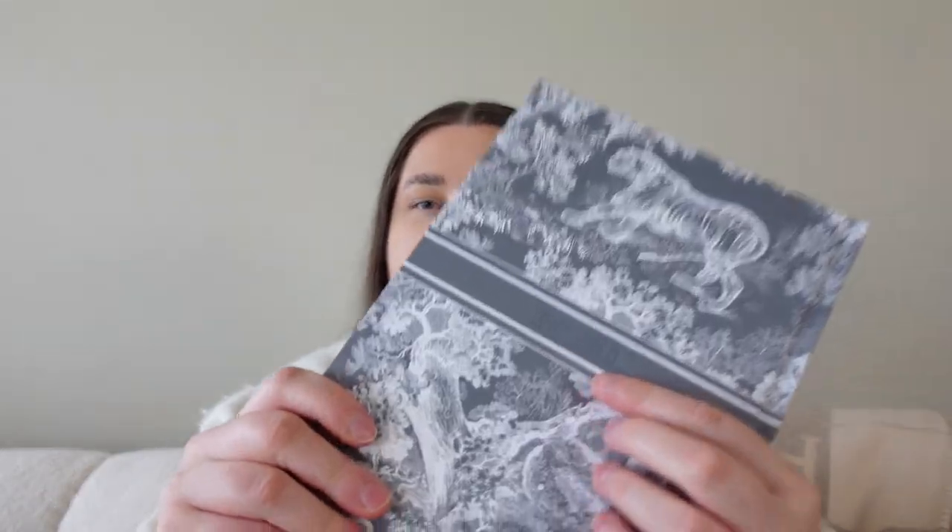Let's move on to Dior finally. The first thing I'm going to show you is a gift I got from my SA — she is so nice and I think we are in the best hands possible when it comes to Dior in Norway. The item I got is a notebook. I have the notebook in gold and white which I got for my birthday, but this one is a special edition for Oslo — it says 'Dior Oslo' and it's specifically for the Dior opening. Like the other notebook, it has these gold edges and a gorgeous toile de jouy pattern in grey and white. It's a very thoughtful and nice gift — thank you so much to my SA.